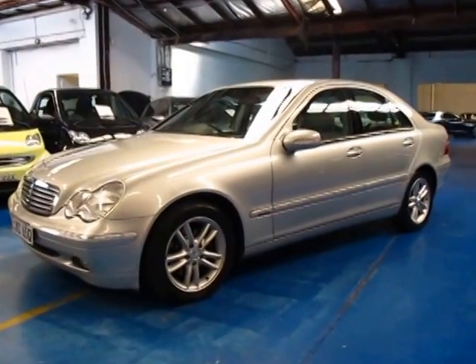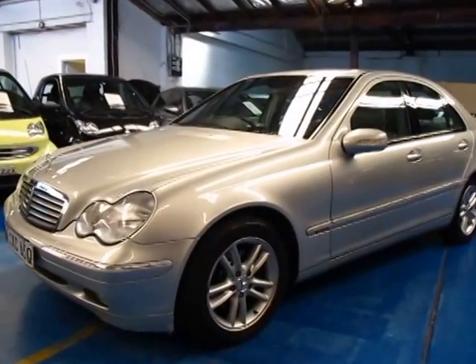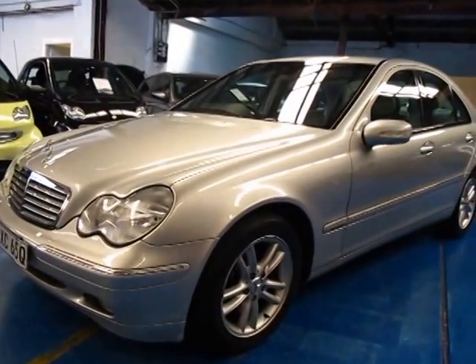Hi and welcome to the Old Timer Centre. My name is Philip Tarrant and today we have for you a 2003 Mercedes-Benz C180 compressor.